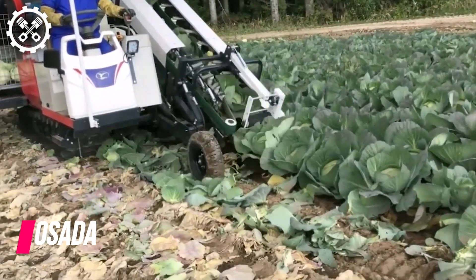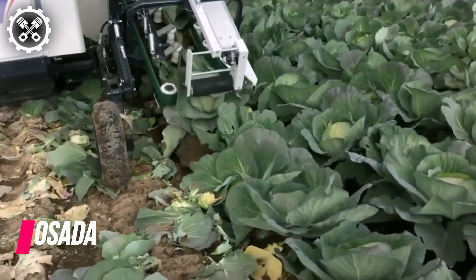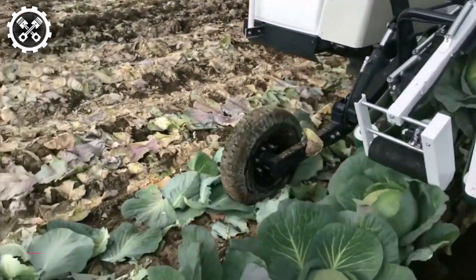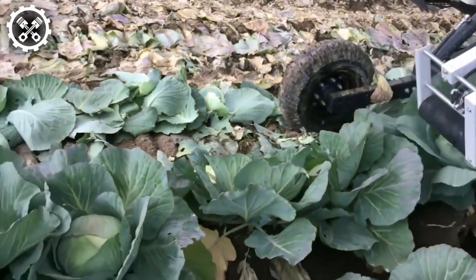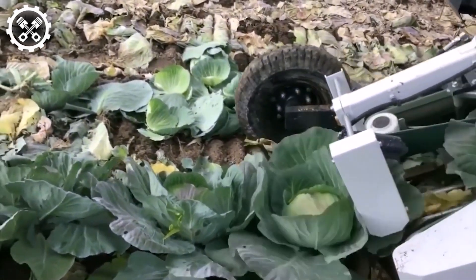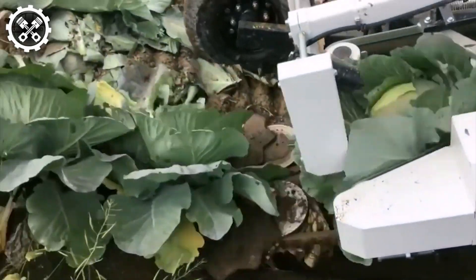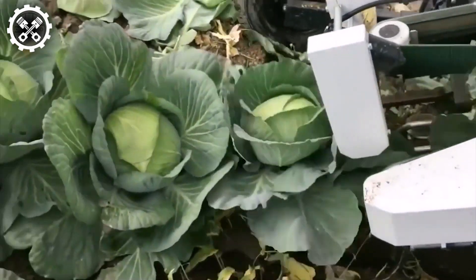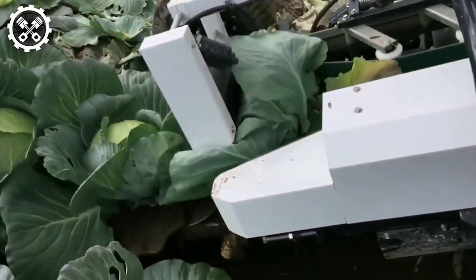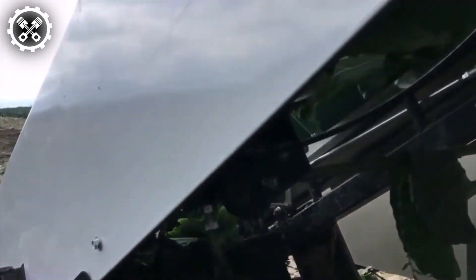It shows a consistent yearly rise. In response, Osada is consistently enhancing its harvesting machinery to tackle these demands. Below, you can witness a demonstration of their latest innovation: a single-unit cabbage harvester. This machine offers substantial savings in labor, rental costs, and time. Developed with cost-effective technology, it has become accessible to farmers of all scales.